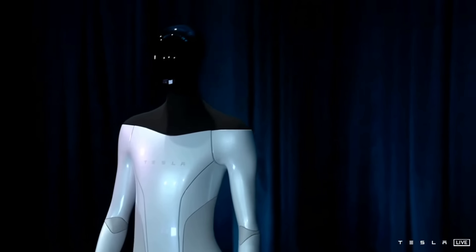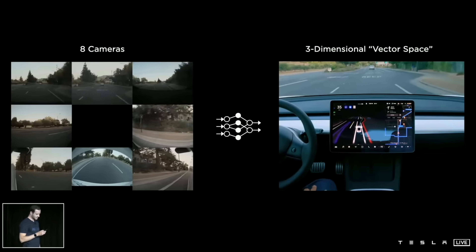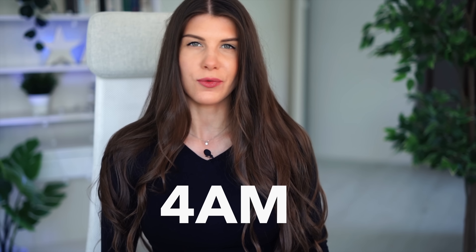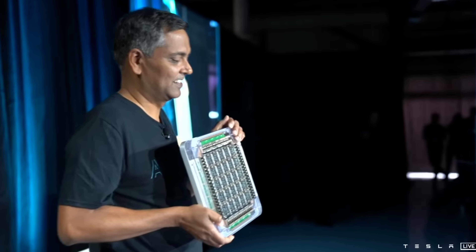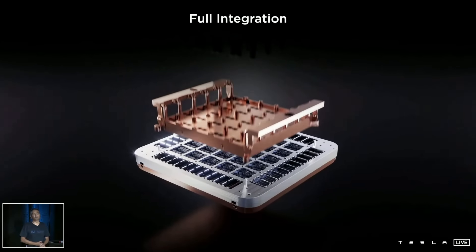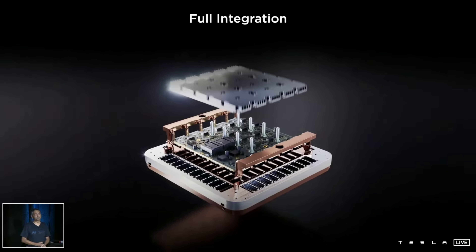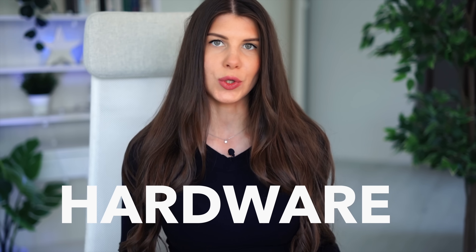Today's Tesla AI Day was one of the greatest technology presentations in a long time. It was super exciting to watch, even though here in Europe it was like 4am and now my brain feels kind of foggy. Tesla engineers presented their custom D1 Dojo supercomputer. This chip will be training AI software, and then the software will be pushed out to Tesla cars via over-the-air updates. In this video I will be discussing the Dojo chip hardware in all the nitty-gritty details.